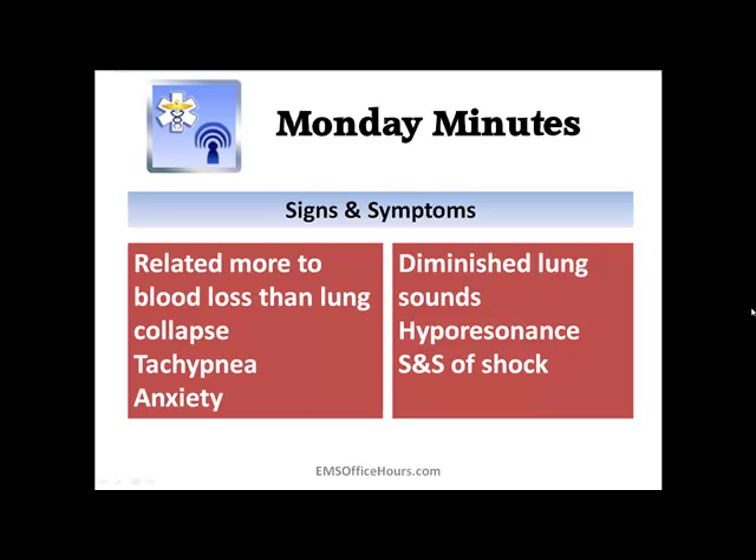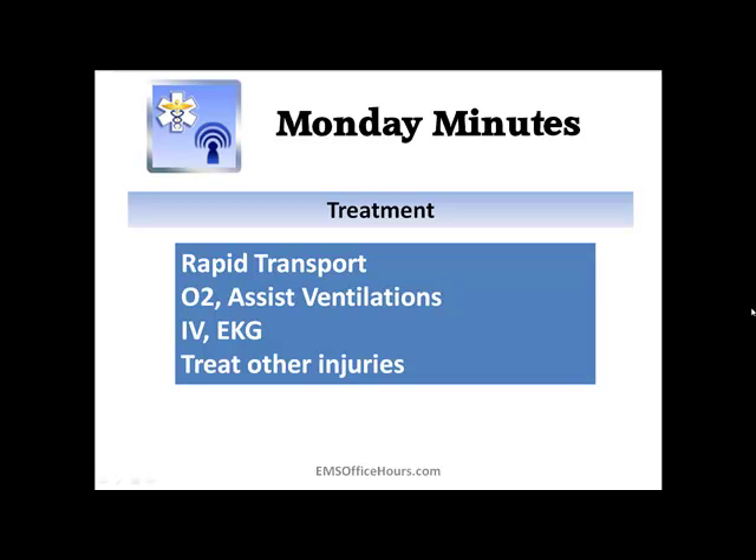Treatment for us in the field — there's not much we can really do for hemothorax in and of itself. We can treat other injuries that crop up. If we see external blood loss we can stop it. If we have a tension pneumothorax, we can do a needle decompression. But primarily it's going to be rapid transport, oxygen, assisting ventilations if needed, IV, and EKG. Your individual protocol may have additional interventions, so keep that in mind.